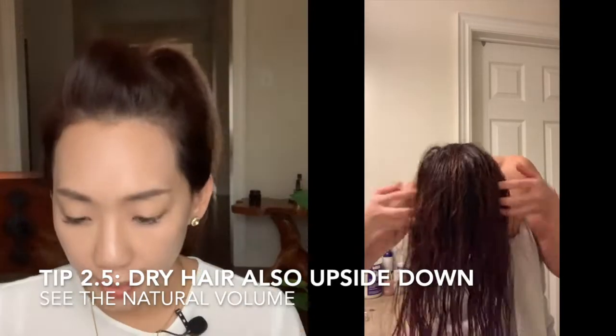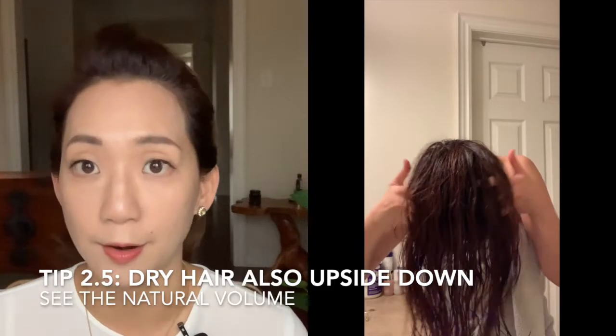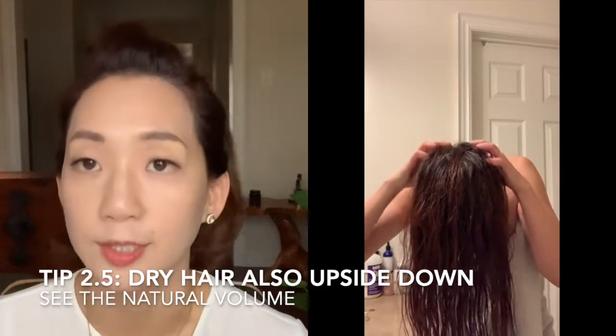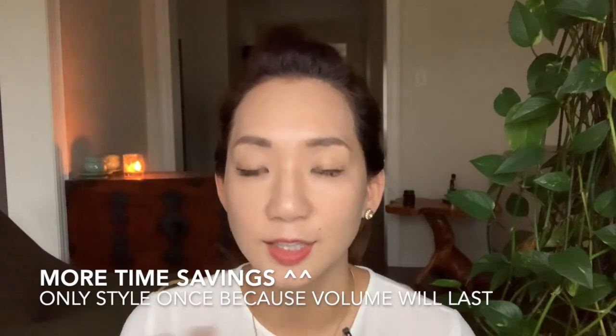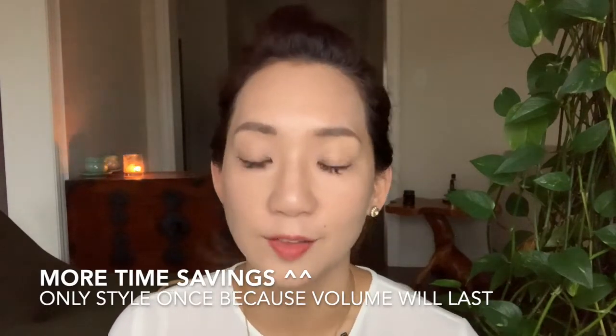I do this when I wash and also when I dry my hair. Drying upside down also benefits by creating volume. When I style it once, it tends to last throughout the week.